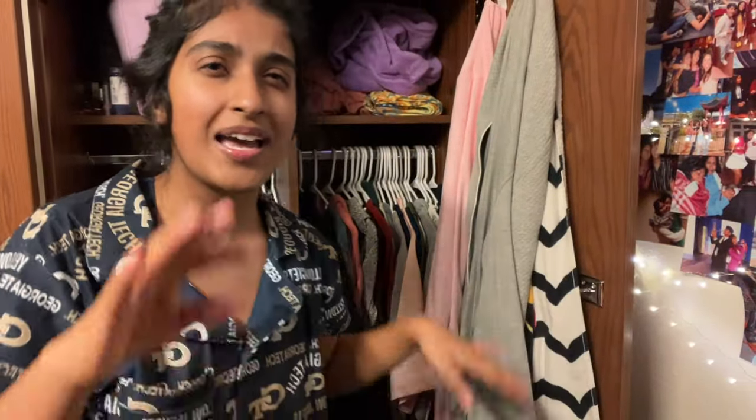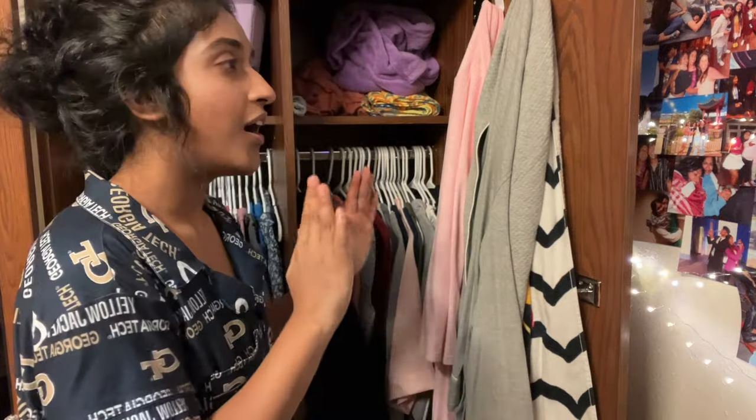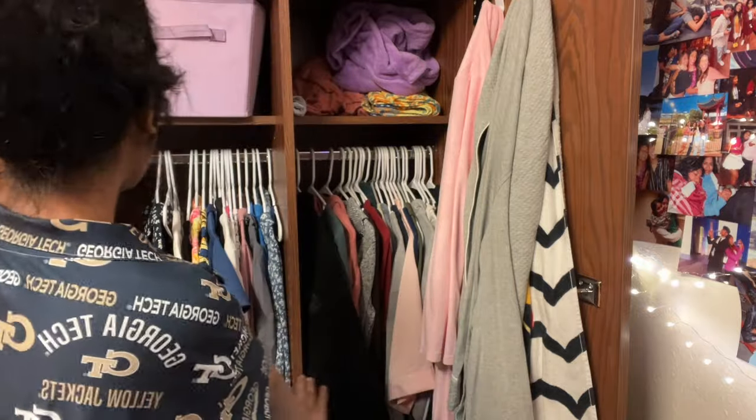Just in case — you never know with Georgia weather. If it happens to be a sunny day, then great. I went home and found the cutest skirts. So these are all of my nice bottoms — jeans, pants, nice pants, professional pants, skirts. Those are all in there because I don't really wear them that much, so they're just kind of tucked away in the corner.